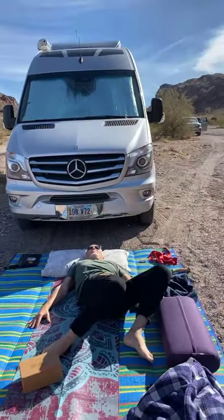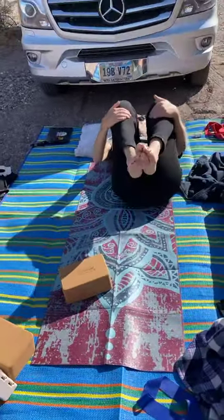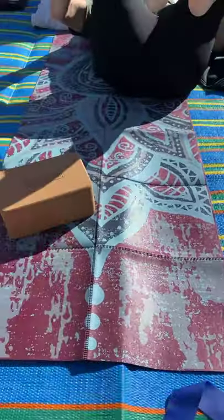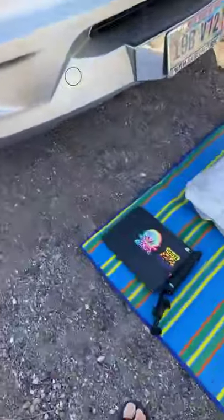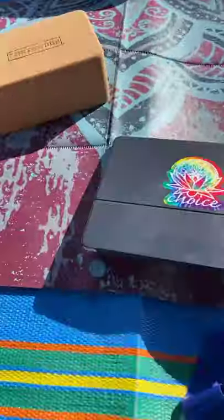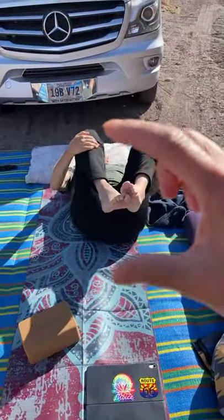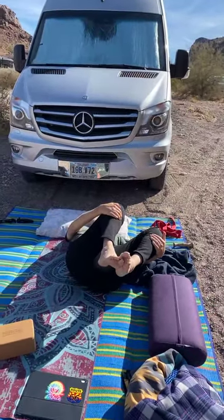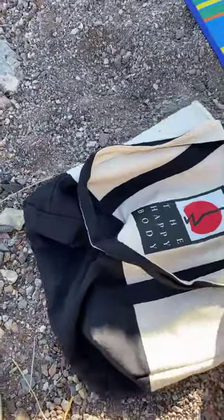My yoga mat is also foldable. When folded, it's about the size of my 13-inch iPad — a little thicker of course. When you fold it up, it's about this thick and this wide, so it fits in your suitcase when you travel, and it fits nicely in a bag.